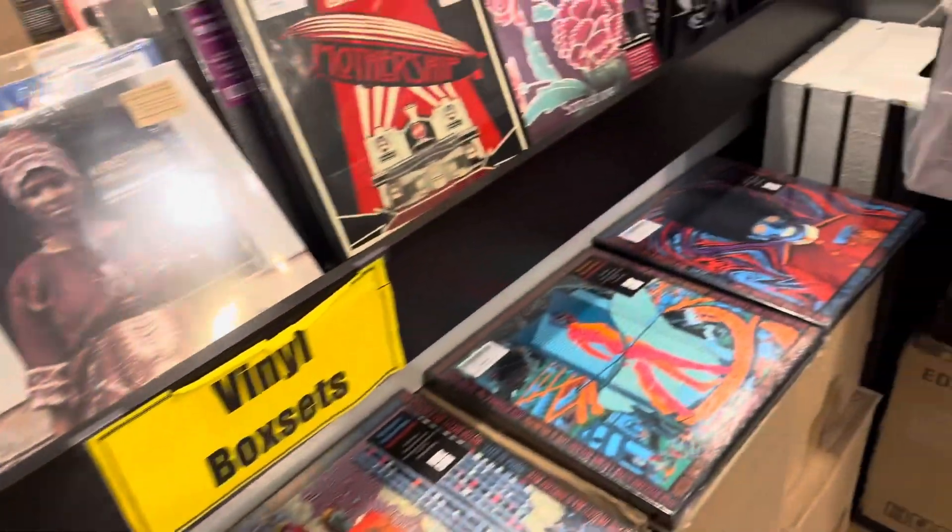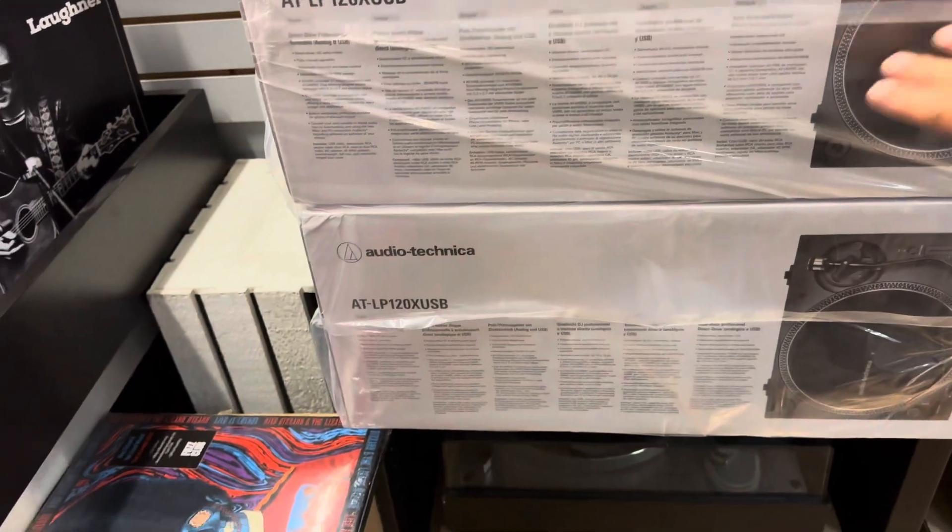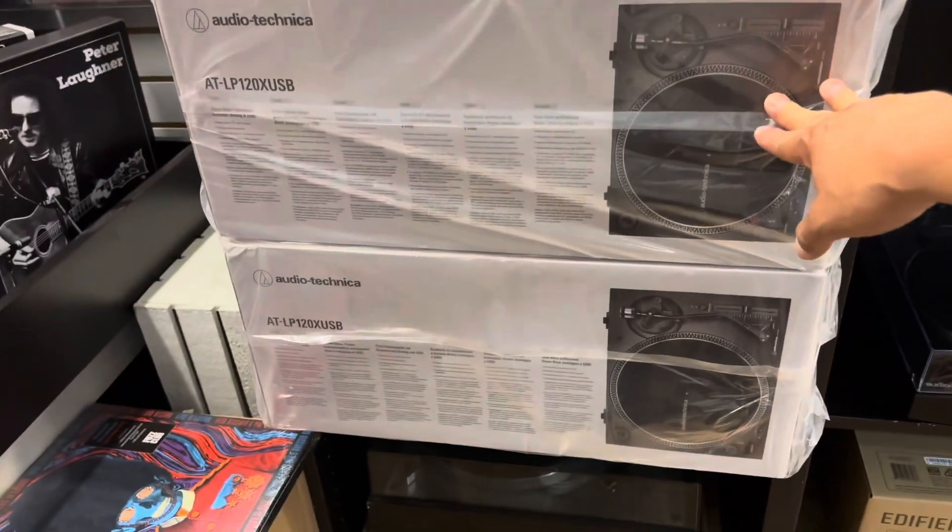Let me look around. They even sell vinyl records and record players. This one here is a small one.